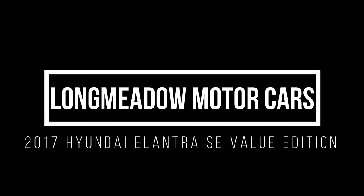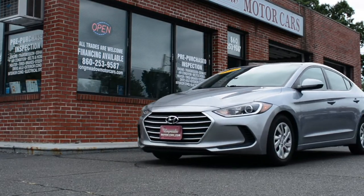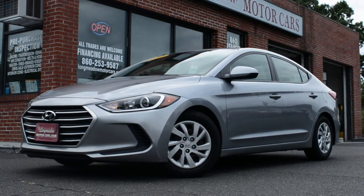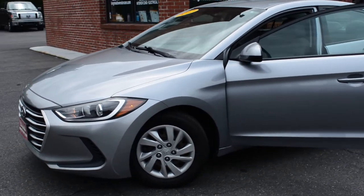Hello, and welcome back to another episode of LMC-TV. Episode 21 is all about our 2017 Hyundai Elantra SE Value Edition. This small, four-door economy car can seat up to five passengers and is thoughtfully designed inside and out. This two-owner vehicle has accumulated 97,000 miles and has no accidents or damages reported.